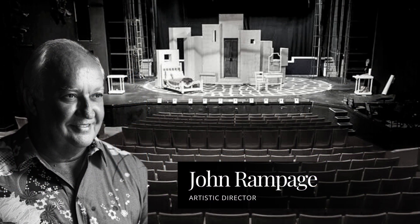The original construction of the Fort Ruger Theater was in 1932, when this whole area was known as Fort Ruger. That's John Rampage, Diamond Head Theater's artistic director. He's given dozens of tours of Ruger Theater over the years, and today he's my guide.